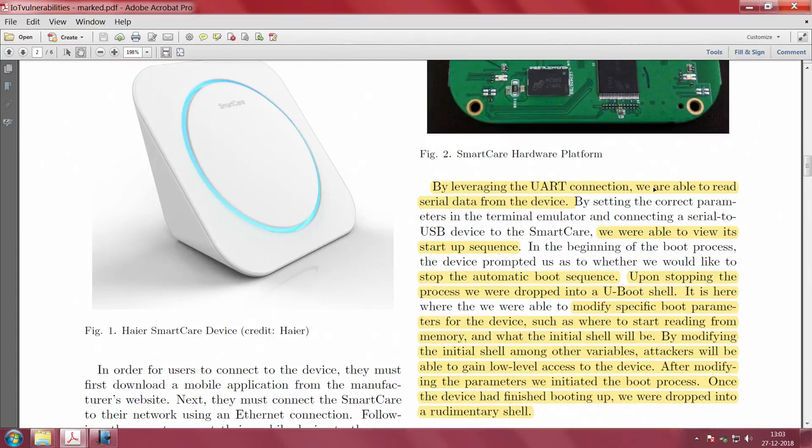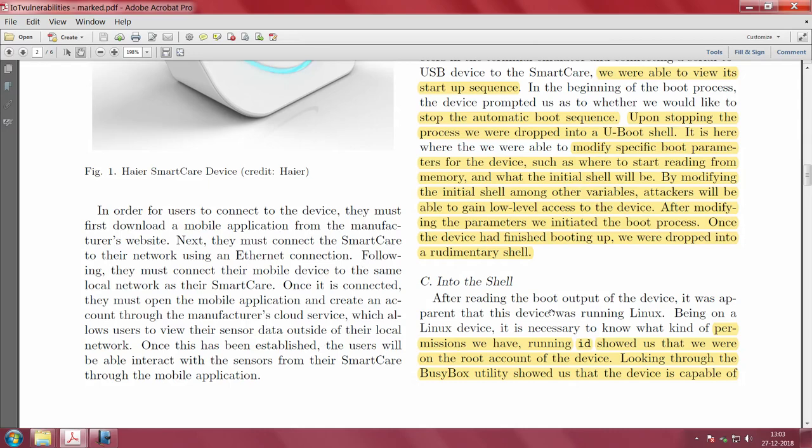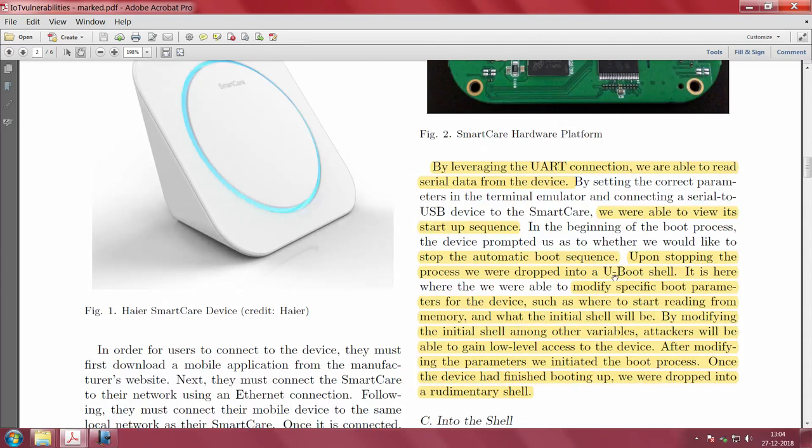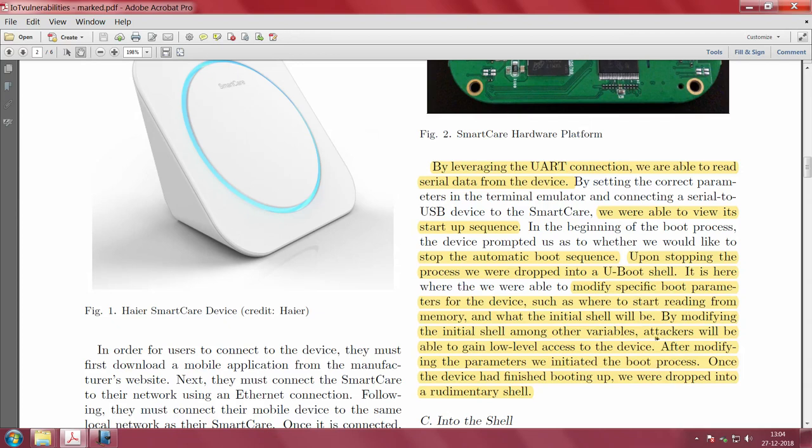The first step for users is to connect using a mobile app and connect the Smart Care to their network via Ethernet. However, an attacker leverages the UART connection to read the serial data. Once connected, you are dropped into the U-boot shell. From there, you modify the boot parameters and the initial shell, and among other variables, you gain low-level access to the device. After modifying the parameters, you re-initiate the boot process and are dropped into a rudimentary shell.